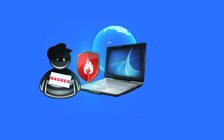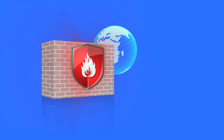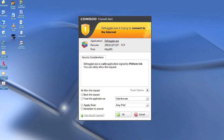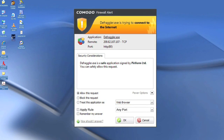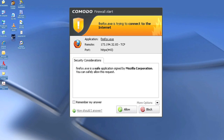Comodo Firewall offers the highest levels of security against inbound and outbound threats, makes your computer ports invisible to hackers, and blocks malicious software from transmitting your confidential data over the Internet. It makes it easy for you to specify exactly which applications are allowed to connect to the Internet, and immediately warns you when there is suspicious activity.